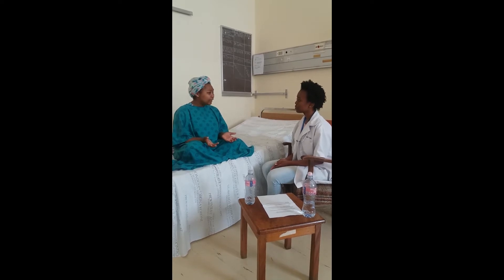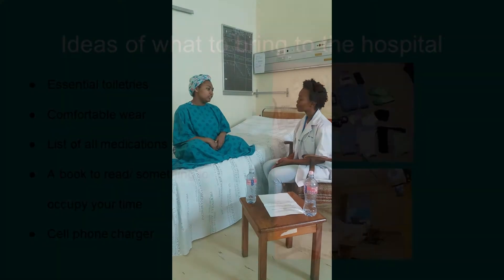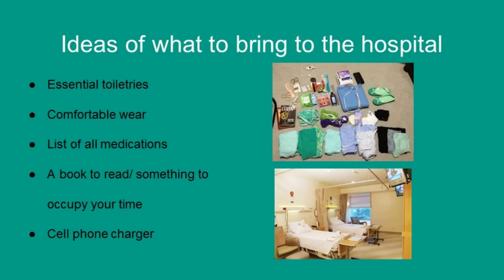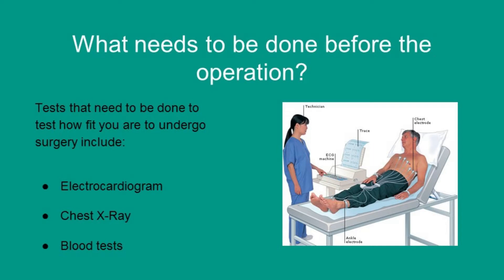Okay doctor, I understand, but what should I bring for the surgery and what can I expect in preparation? Ideas of what you can bring to the hospital include, but are not limited to, essential toiletries, comfortable wear, a list of your home medications, a book to read or something to occupy your time, and a cell phone charger. What needs to be done before the operation?